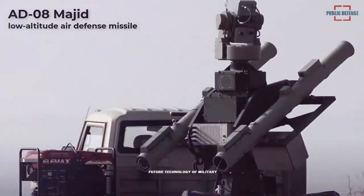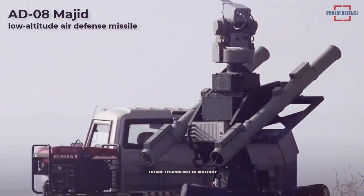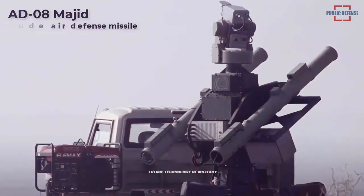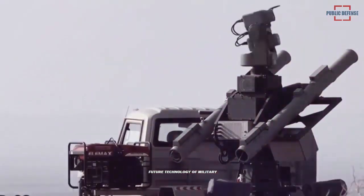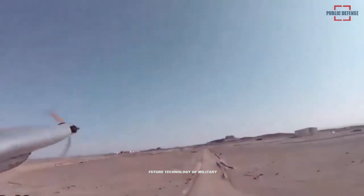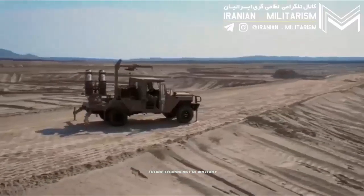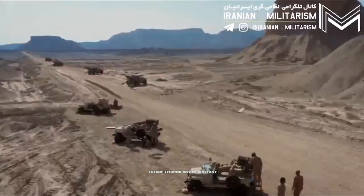On Thursday night, the Iranian army's forces started a large-scale military exercise on the Oman Sea and north of the Indian Ocean. The drills are aimed at testing indigenously built military equipment and enhancing the country's preparedness against potential threats.